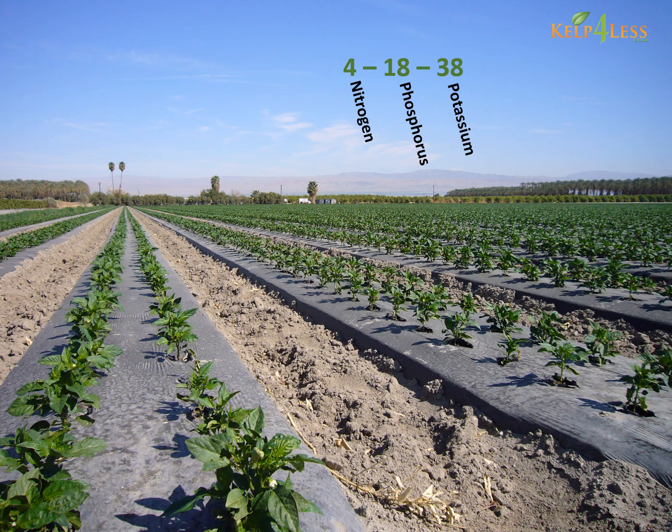Fertilizers come in a specific ratio of NPK. Contact your experts to determine if the numbers are in the right ratio of nitrogen, phosphorus, and potassium for your soils and for what you are growing.